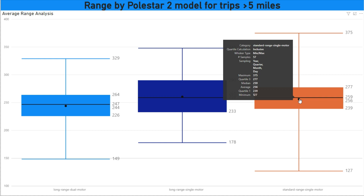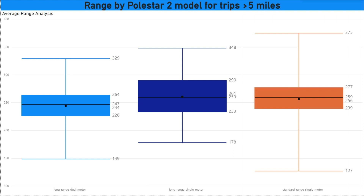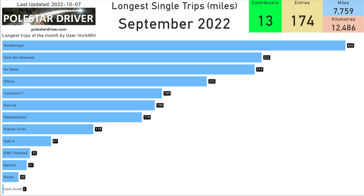On the chart you'll see the maximum at the top, then quartile 3, median, average, quartile 1, and the minimum. So if you have a Polestar 2 or are considering getting one, depending on the model you can expect a range — for example, on the Long Range Dual Motor between 226 and 264 miles. These are miles, not kilometers.